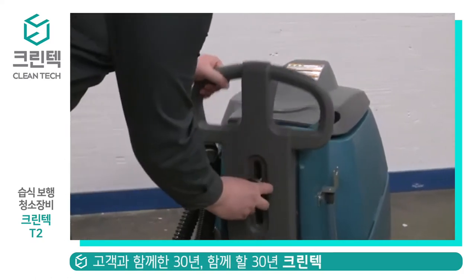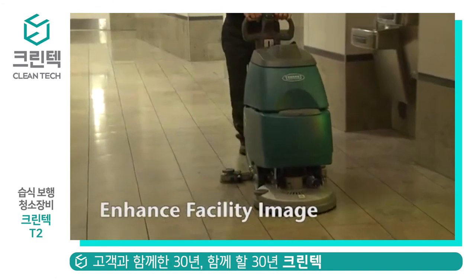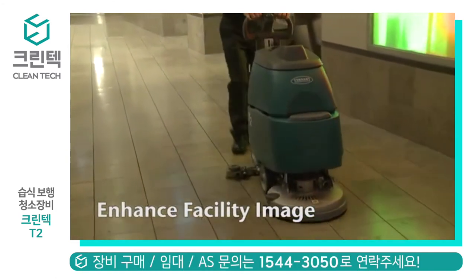The ergonomic, adjustable, safety trigger handle design improves operator comfort. Enhance your facility's image with Tennant's T2 Walk Behind Compact Scrubber.